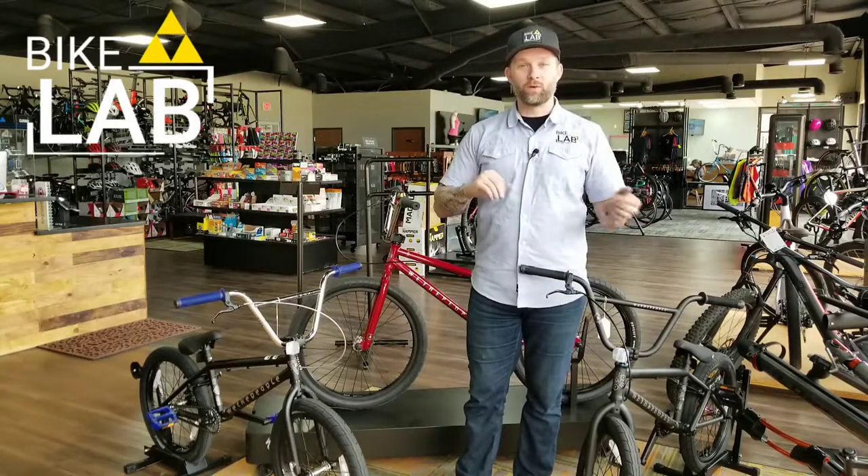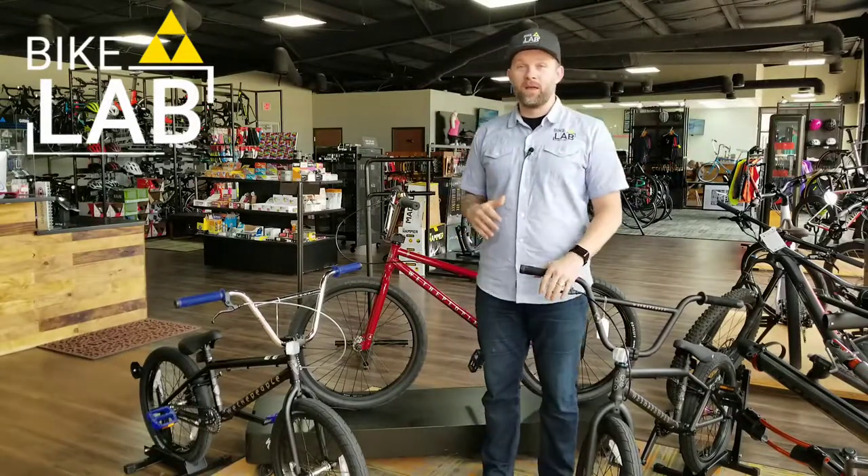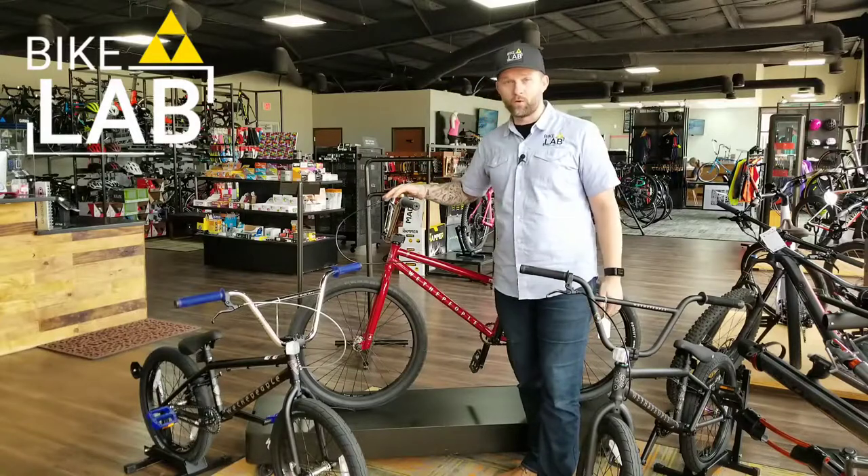Me and my boys started riding last year going to skate parks. I was figuring out how to drop into the quarter pipe for the first time, and I'm really glad this is my bike here, which is the 24-inch Atlas.